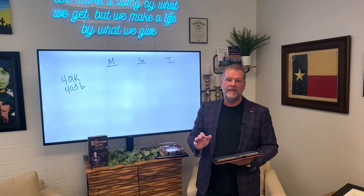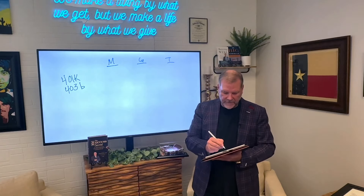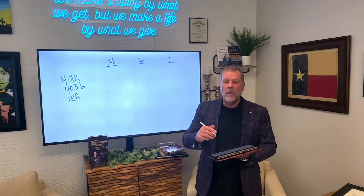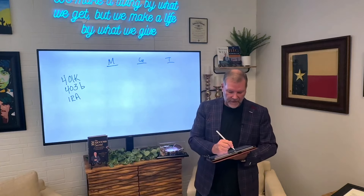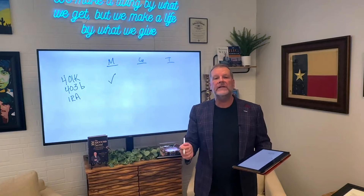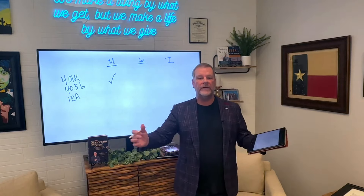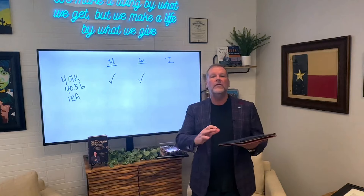The reason we have used these 401ks, 403bs, 457s, and IRAs historically is because of the way taxes work. When you make the money today and deposit money into these accounts, you get a nice big green check mark — congratulations, you get a tax deduction today, which is fantastic. And when you grow the money? Another green check mark. Good news: no tax on the growth.